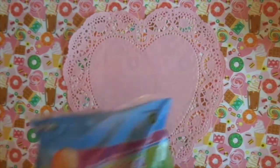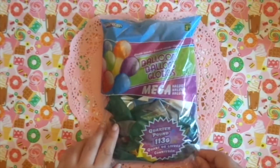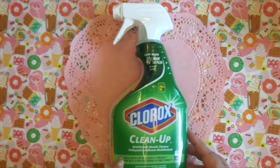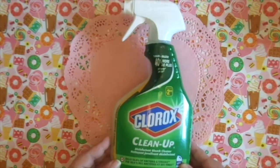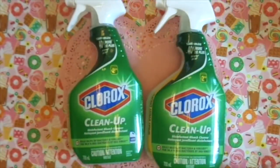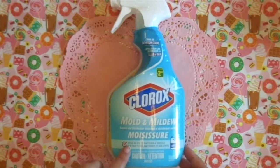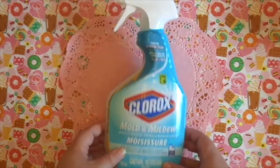I also picked up a bag of balloons — these were $1.25, mega value it says. I was able to pick up some Clorox Clean-Up Disinfectant Bleach — kills 99.9% of bacteria and viruses. I actually got two of those. And then I picked up this mold and mildew spray, which also kills 99.9% of bacteria and viruses. They were each $2.50 and are 700 milliliters.